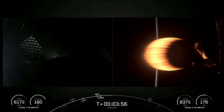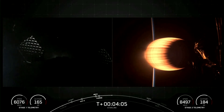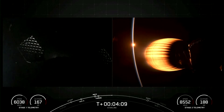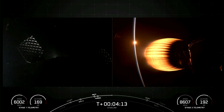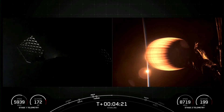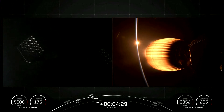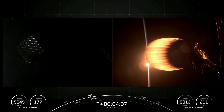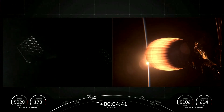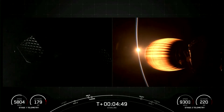Both vehicles are on a nominal trajectory. Stage one and stage two are both following nominal trajectories. Currently, the first stage is on its way back to Earth towards our drone ship, Of Course I Still Love You. And the MVAC engine attached to the second stage is continuing its burn, which will last for about another five minutes. On the left side of your screen, we have some faint views of our first stage as it's making its way back to land. On the right side, we have our MVAC engine, which is performing as expected.